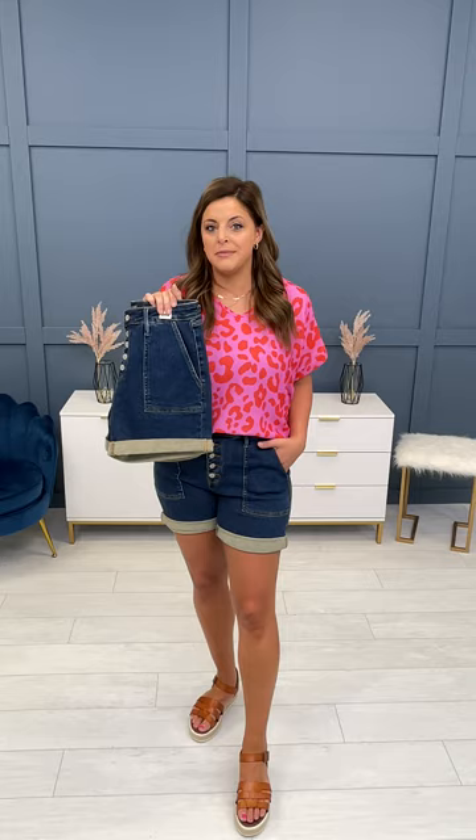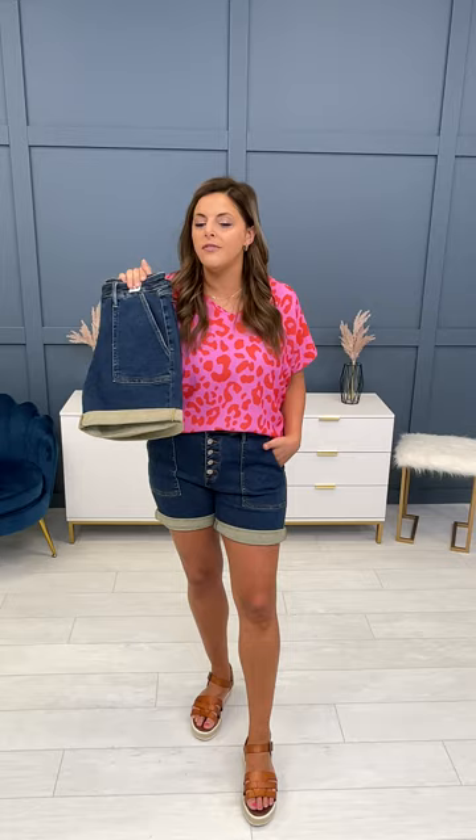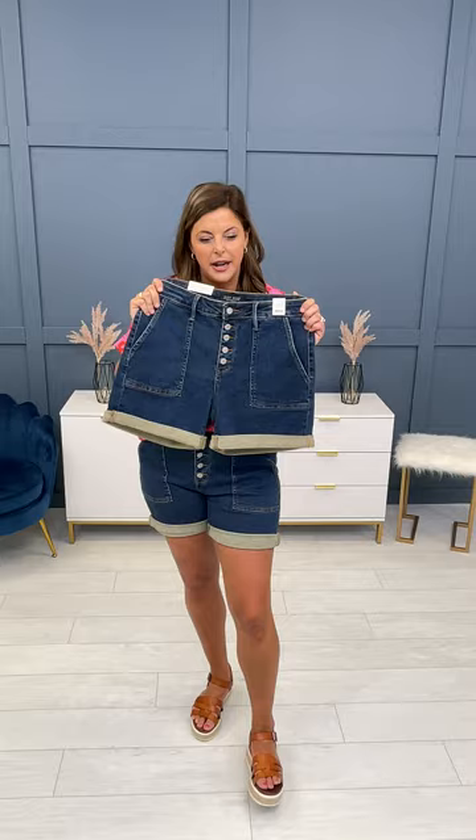For curvy sizes 14W to 24W, you take your even size in another store and go down to the next even size. For example, Lindsay, our gorgeous curvy model pictured in these, is a 22W in other stores — her true MoCo denim size is a 20W, and the fit of the 3XL is perfect on her. If you are an 18W in another store, your true MoCo denim size is a 16W, and you'll prefer the fit of the 1XL in these.